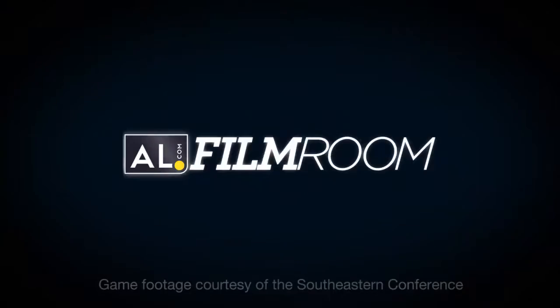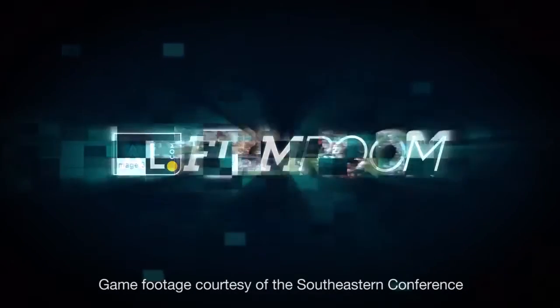Thanks again for joining us here on the AL.com Film Room. Special guest Mike Johnson — hopefully we can get him back. It was just fun to break it down with you, Mike. Join us later in the week as we continue to break down the games. For John Parker Wilson and Mike Johnson, thanks again.